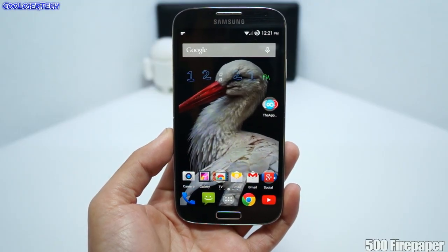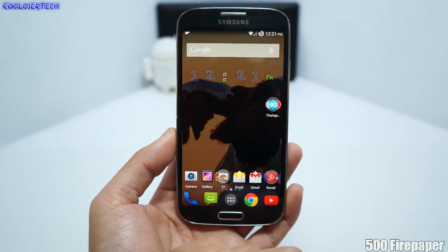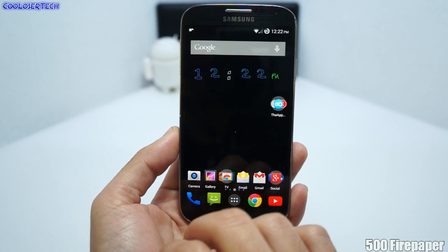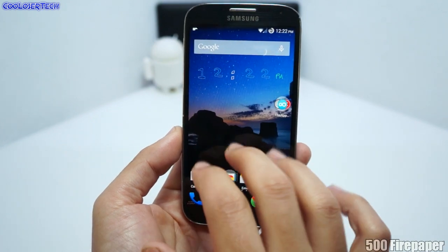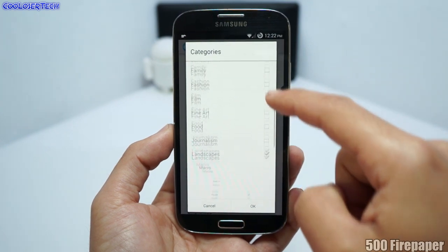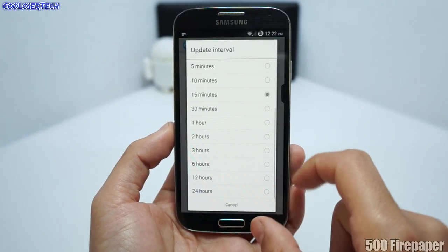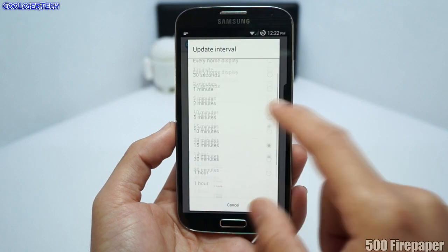For the best live wallpaper of the week, it is called 500 Firepaper. Tap with three fingers and you can change the photo in HD quality. Go into your categories — you've got lots to choose from, and you can set the update interval so a new picture comes up every 15 minutes or more or less.